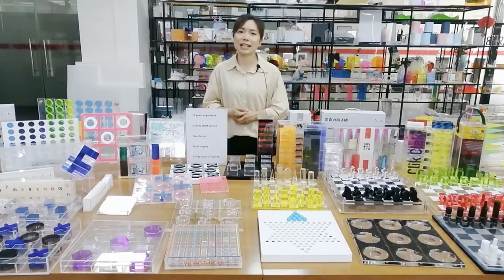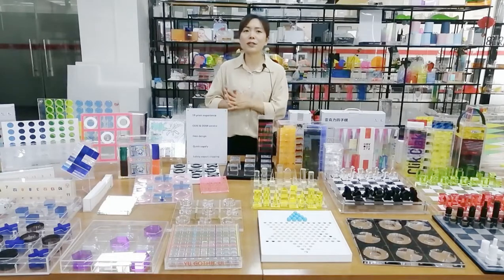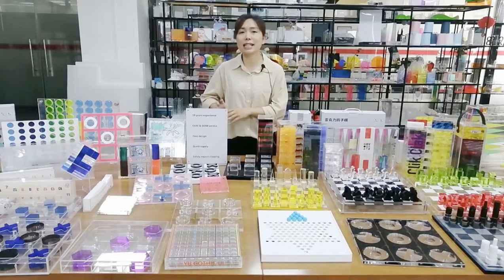Hello everyone, welcome to Jai Yi Akalili. This is Yolanda, and I'm so happy to be here to introduce our Akalili games to you today. Our factory has more than 19 years of experience.